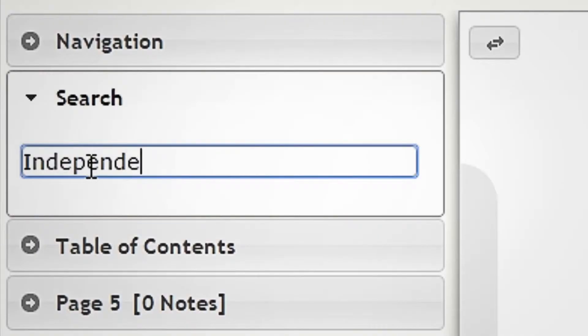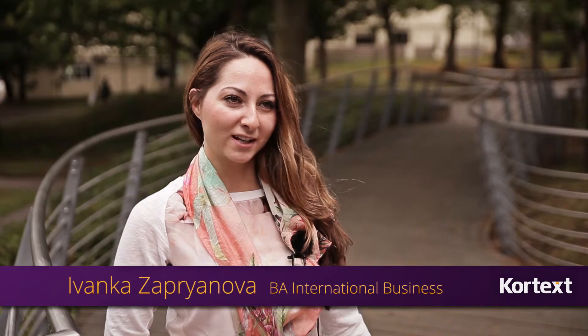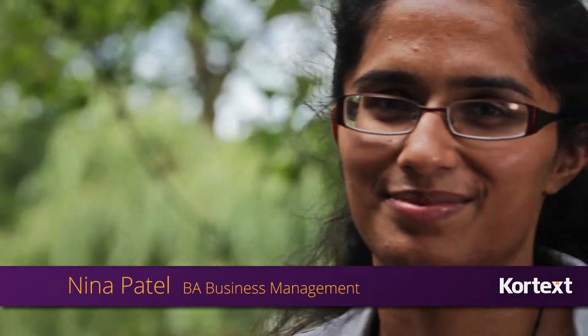There are tools that you don't get in a printed book, like search, copy, paste. It's really quick and easy to get to the right chapter and section. You can organise your notes, collaborate and share them. It means you could use the book in a productive and engaging way.